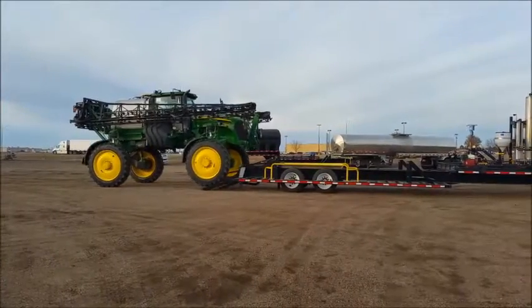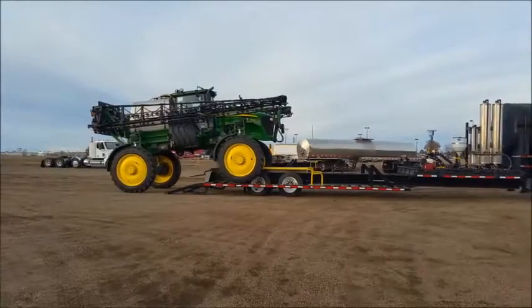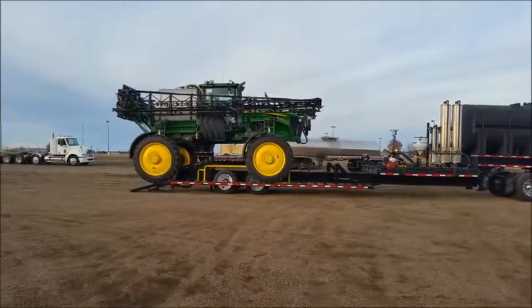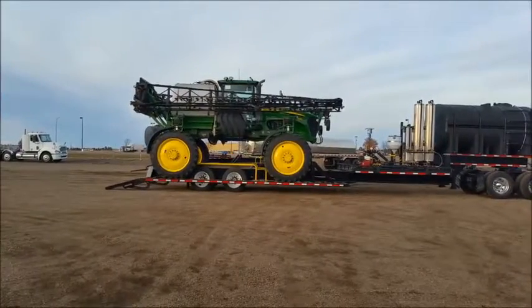The Sprayboss trailer is the industry's strongest and most user-friendly sprayer trailer. This trailer is manufactured with quarter-inch steel and the thickest I-beams out there. It also features American-made axles and bearings.